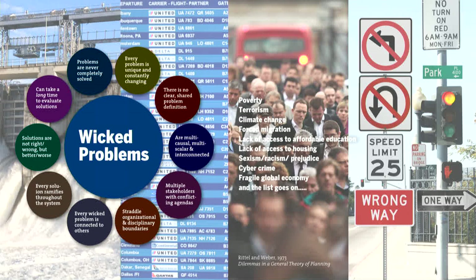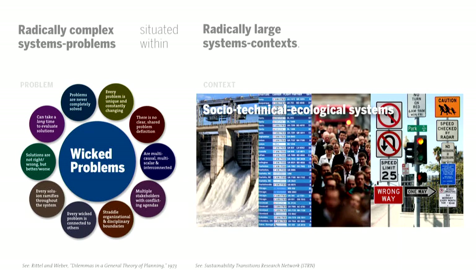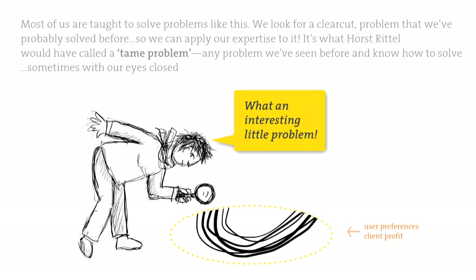Socio-technical systems are the context out of which countless interrelated wicked problems arise — problems like poverty, racism, climate change, forced migration, lack of access to affordable education and housing, sexism, prejudice, cybercrime, and an increasingly fragile global economy. What we have are radically complex systems problems situated within radically large systems contexts. However, most problem-solving approaches do not expand the problem and context frames this way — in fact they do just the opposite. We find or are given a solvable problem and frame it within a narrow context that focuses usually on user preferences and client profit, what Horst Rittel would call a tame problem.